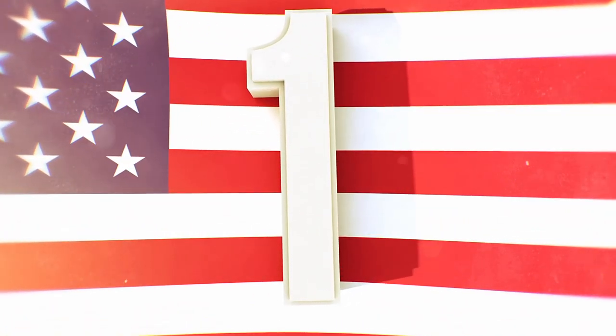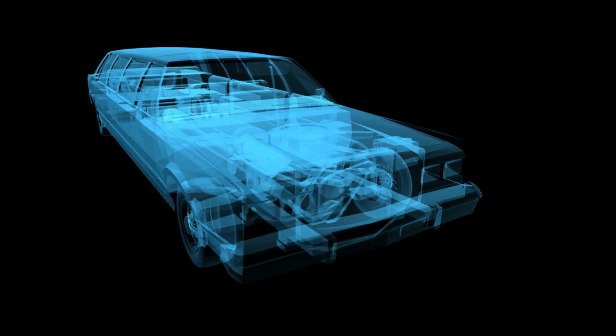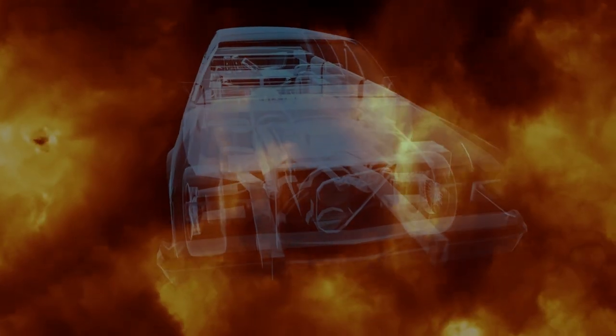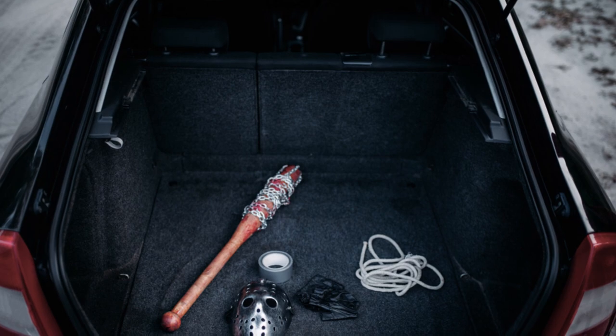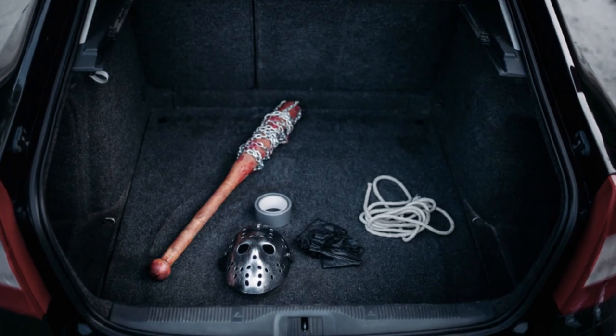What could the President possibly be keeping in the trunk of his limousine, and is the oxygen tank really only there in case of a biohazard attack? It's believed that extra firearms such as the P90, extra body armor, and rounds of ammunition are kept in the back — essentially a small armory in the trunk. There's also a little extra room just in case someone needs to disappear.